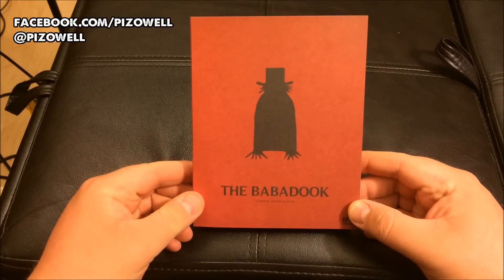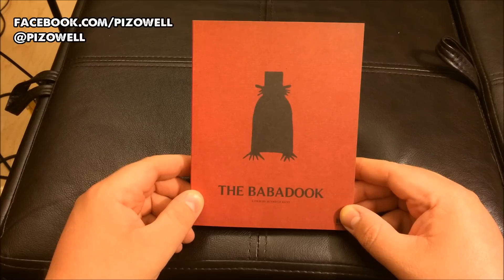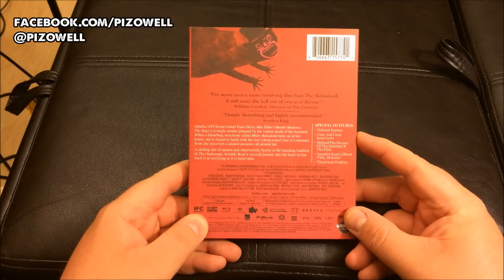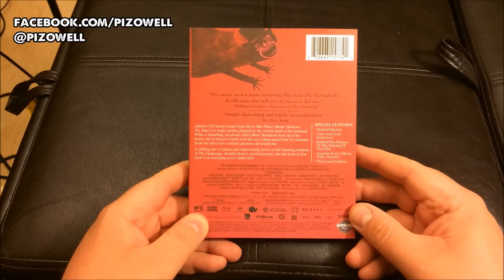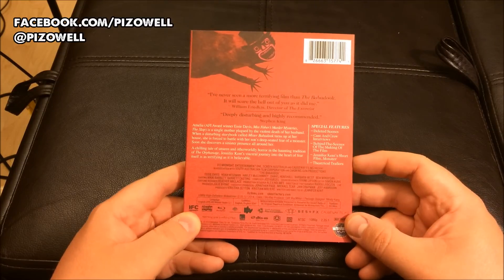This is the Scream Factory special edition limited run pop-up packaging. Special features, which I'm sure are very cool — really looking forward to the deleted scenes, the behind the scenes, and the cast and crew interviews. I think that'll be really interesting. Jennifer Kent's short film Monster — she's a very talented filmmaker — I'm looking forward to checking that out as well.